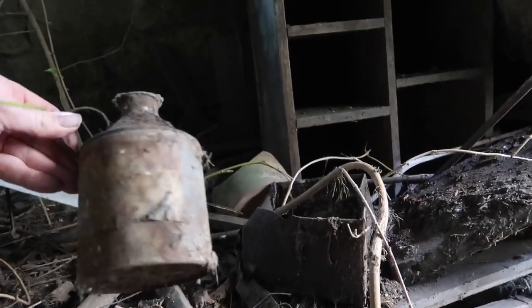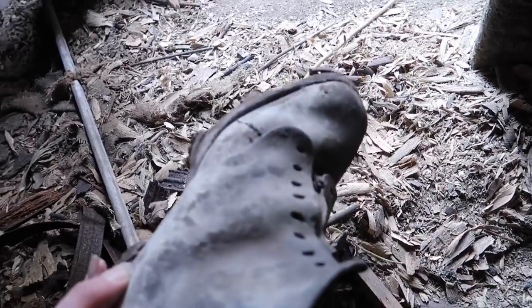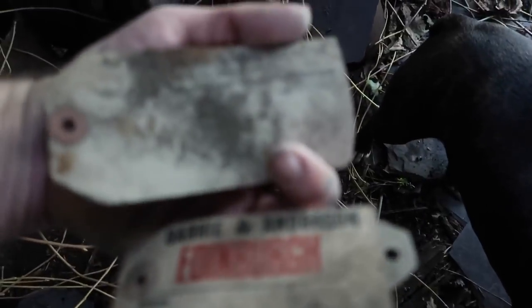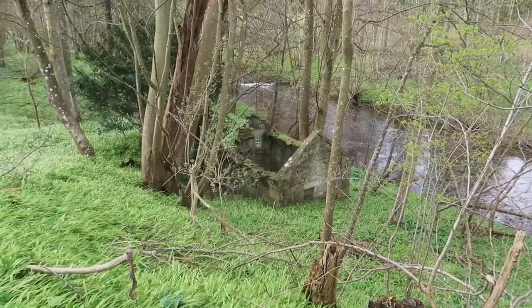A hot water bottle. Wow, look at this boot - it weighs a ton. This has been one of the old workers' boots. I like all of this. Some old kind of leather pouch. You can see how old it is. The bottles aren't even screwed up. These old labels. A random chair.